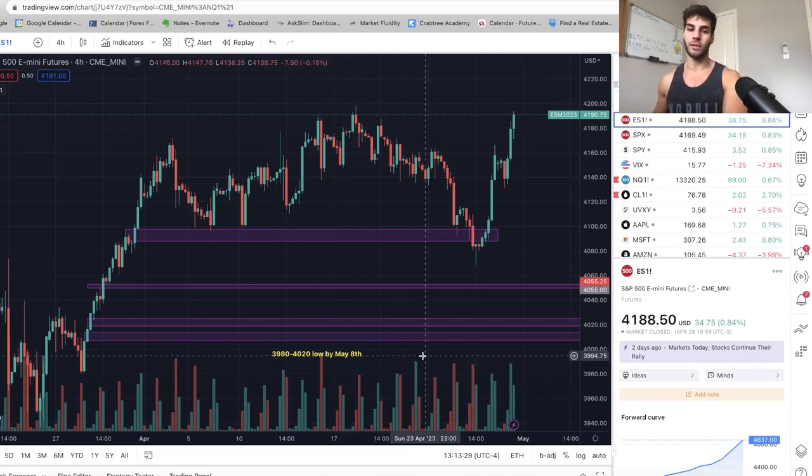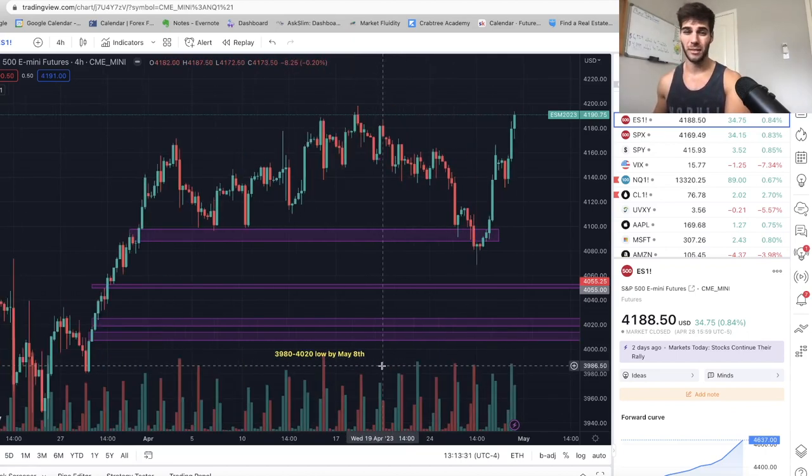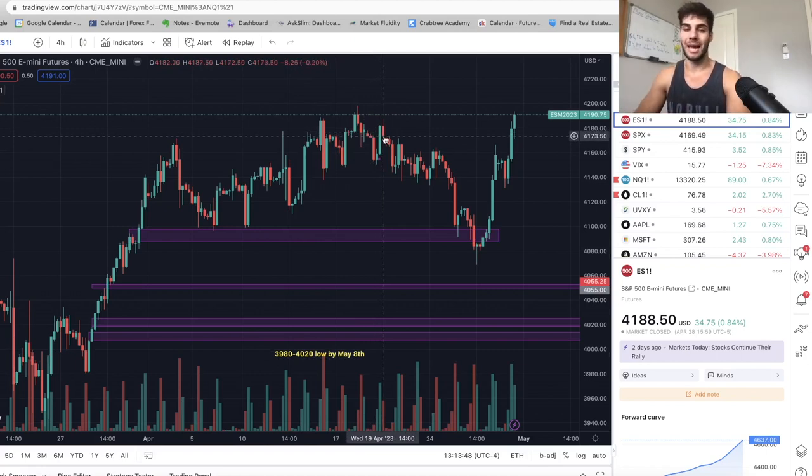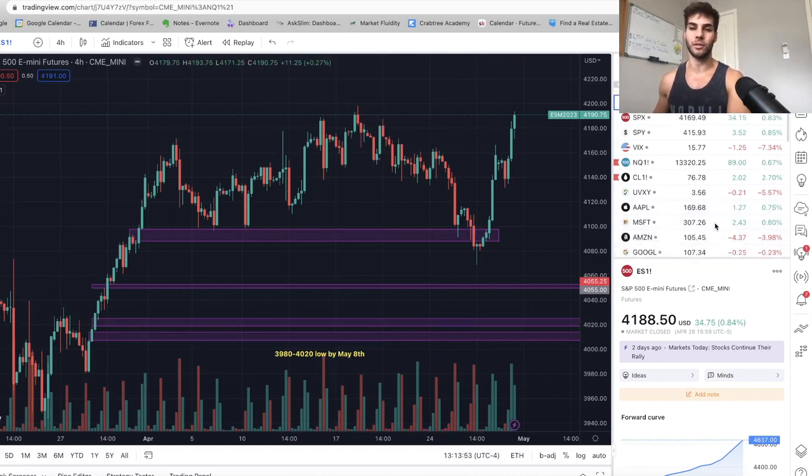I have a 3980 to 4020 target by May 8th. That's assuming that this was the top on April 18th. Now, if we do sweep this high, this target is going to change to end of May, because about 20 to 30 days after the top, the low hits based on the Dow Theory crash signal.